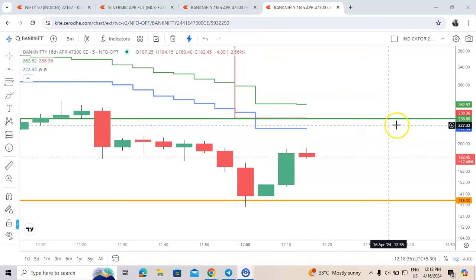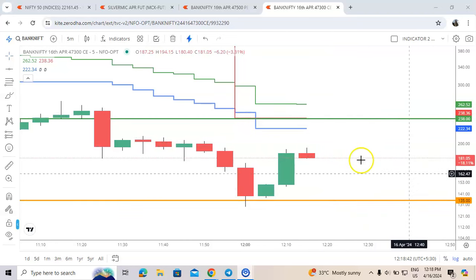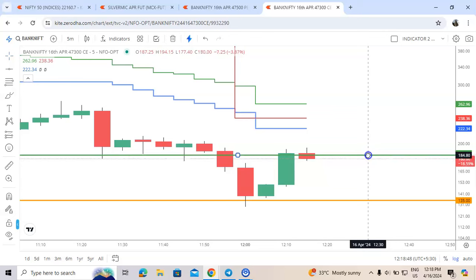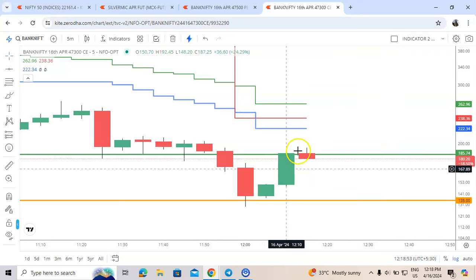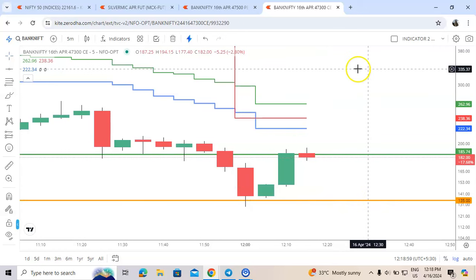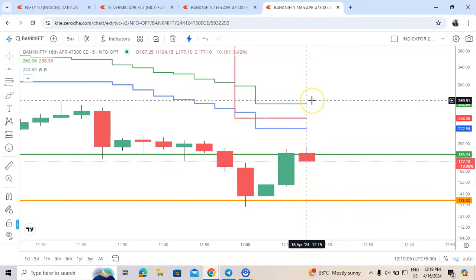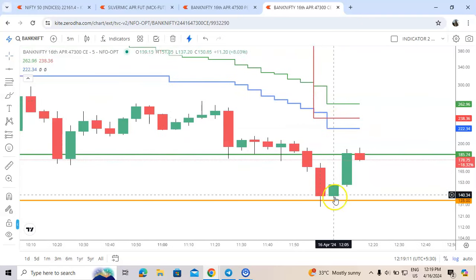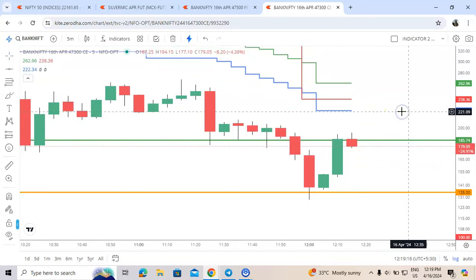Friends, I am booking a decent profit here — the momentum is kind of seizing. I have just exited at 183, so from 135 to 183, a very decent profit. What I am expecting is it will again come back, test this level, and blast. One more opportunity will come — it will again test this level and definitely reach the target. We are just using a simple strategy to catch the momentum in options.